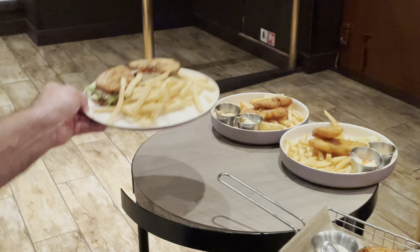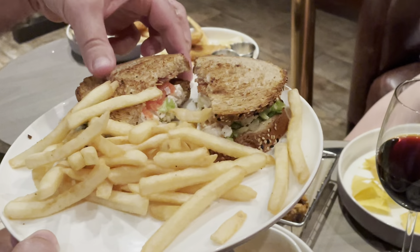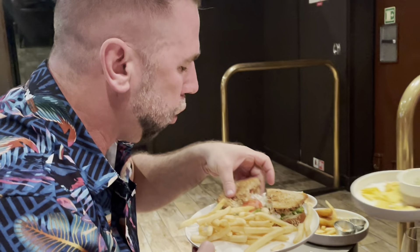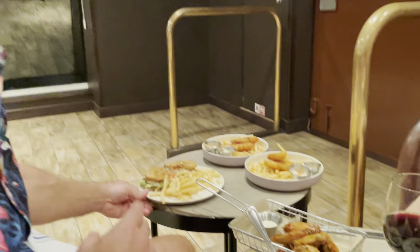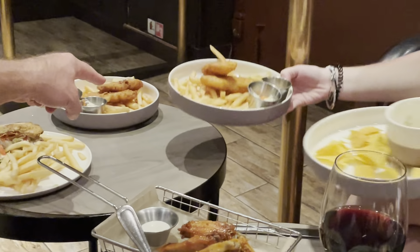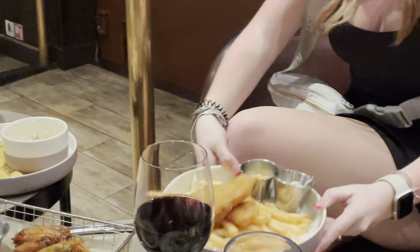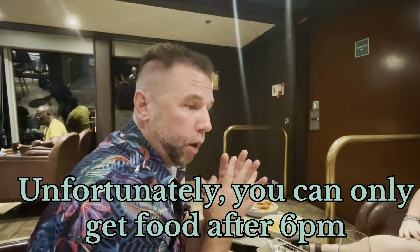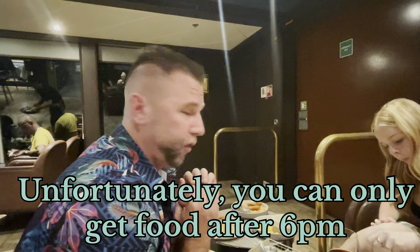We actually ordered so much food we have another table. I got a chicken salad sandwich — let me try it. Yeah, that's good. We also have two orders of fish and chips. A couple of kids got fish and chips as well. One more thing — this place is open 24/7, so we'll probably be here a lot because the food here is really, really good.